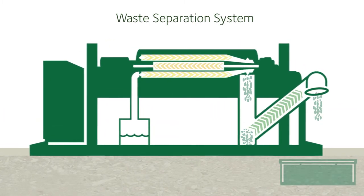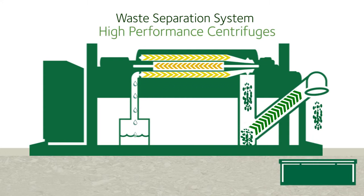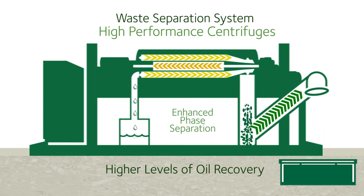Oftentimes, heavy sludges can pose problems for thermal treatment units. However, the Lake Charles TDU utilizes a proprietary waste separation system, which includes high-performance centrifuges. Enhanced phase separation results in higher levels of oil recovery and more efficient introduction of dried solids into the TDU.